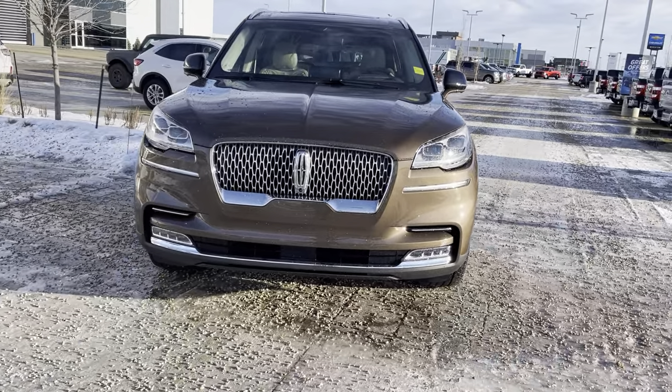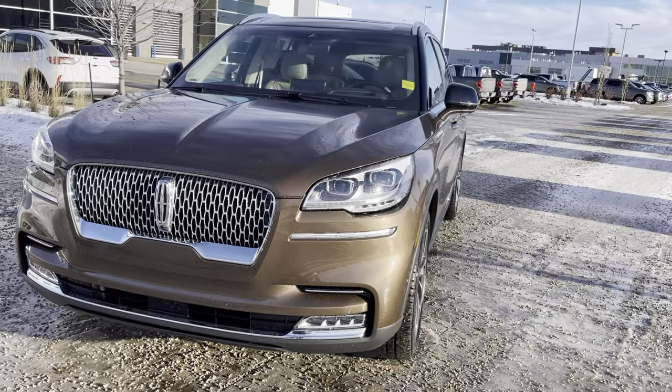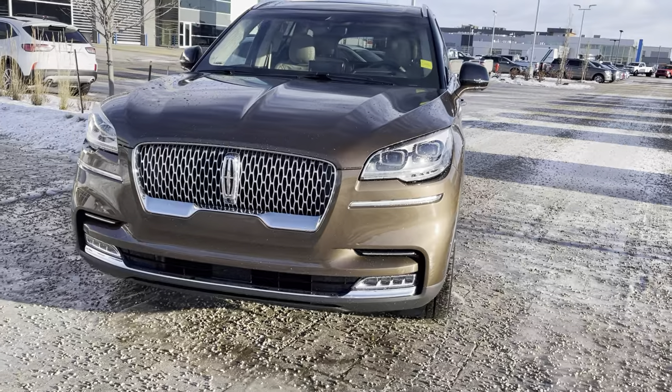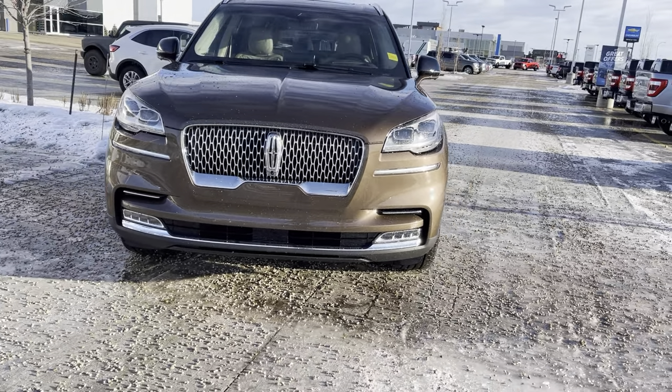Under the hood, this has the super powerful 3 liter twin turbo V6 engine — 400 horsepower out of that engine and still really good on fuel. It also has an around view camera system, so there's a camera in the front grille, under both mirrors, and in the back.